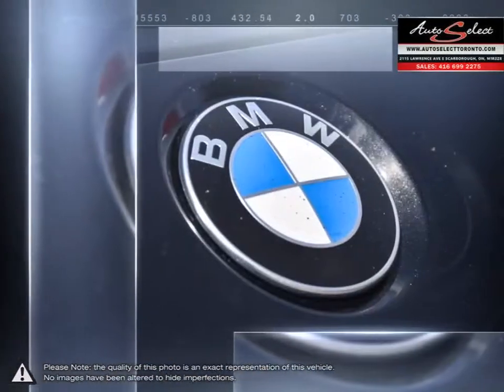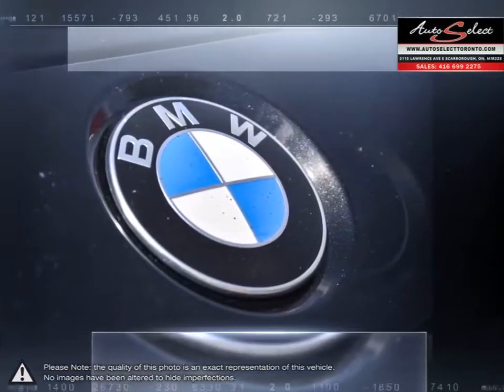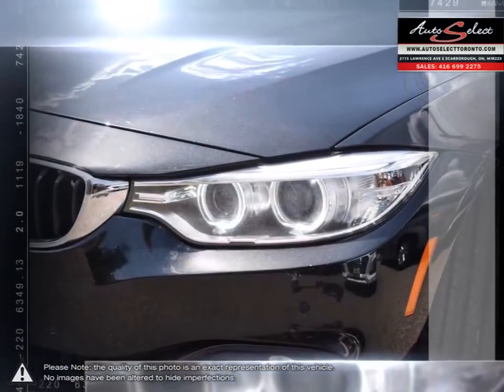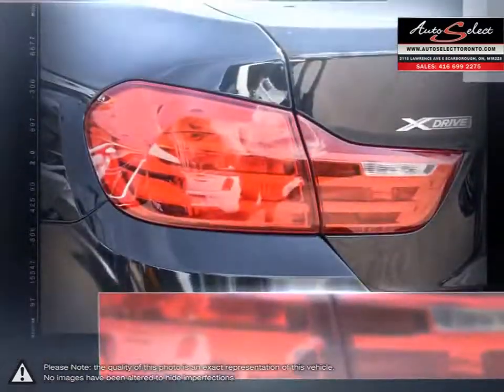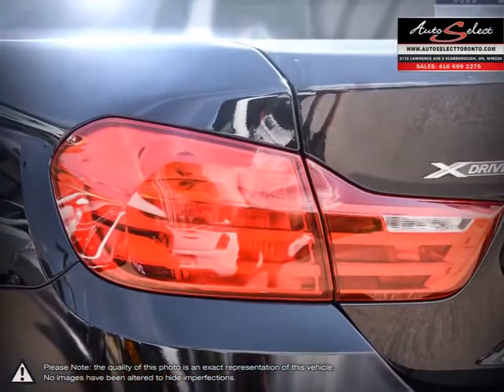The 4 Series has engaging handling and an extremely powerful and fuel-efficient engine. The 4 Series keeps true to BMW's idea of the ultimate driving machine, with its athletic handling and outstanding power.